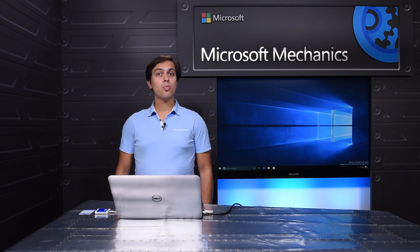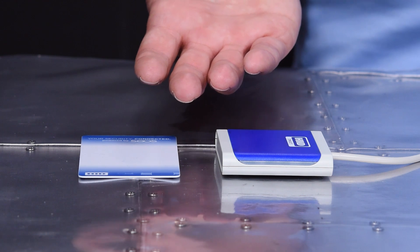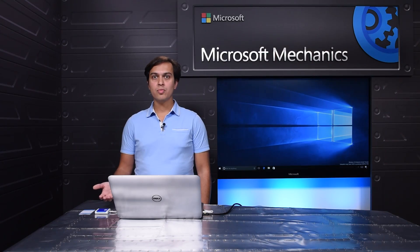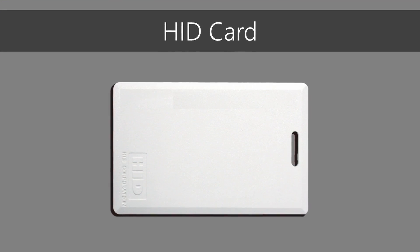The device I have here doesn't support facial recognition, but it does support NFC via the external reader. So let me show you how you can enroll an NFC companion device. Note that all of these devices use the universal app platform, also known as Windows Store apps. Here I'm using an employee badge from HID and I'll walk you through the first-run setup experience.